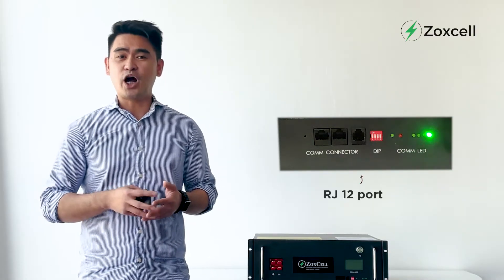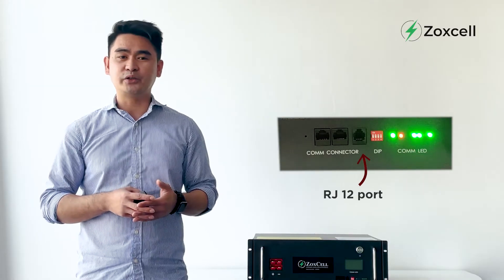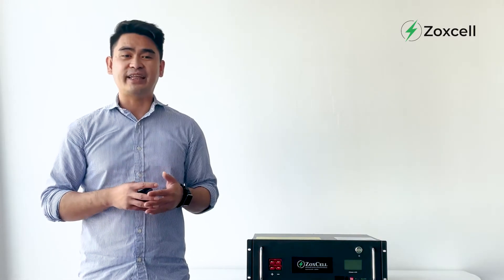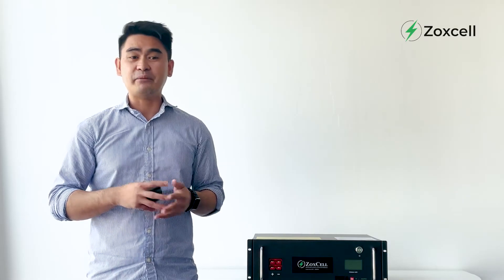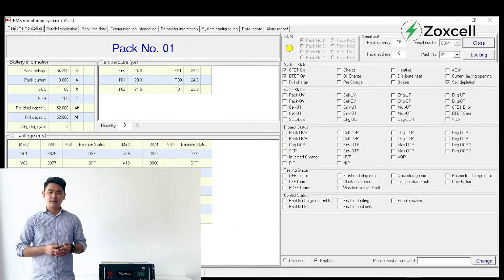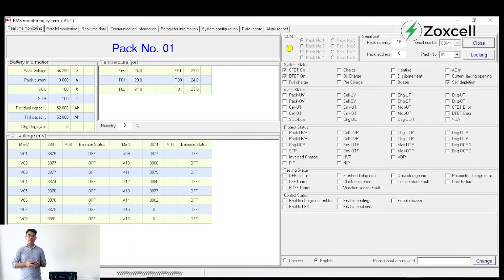Lastly, the RJ12 port to access the module to a PC. One more thing I want to add is the BMS software, which will show the parameters and data of the module. Let me share my screen so you will have a closer look. Real-time monitoring on the left displays a specific pack number you are looking at, with battery information, temperature, and cell voltage.